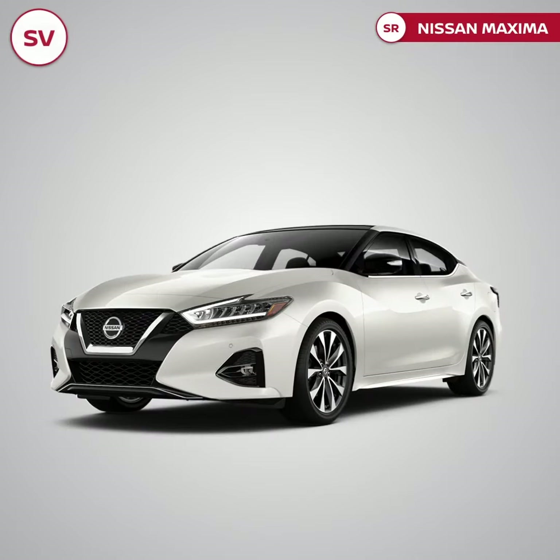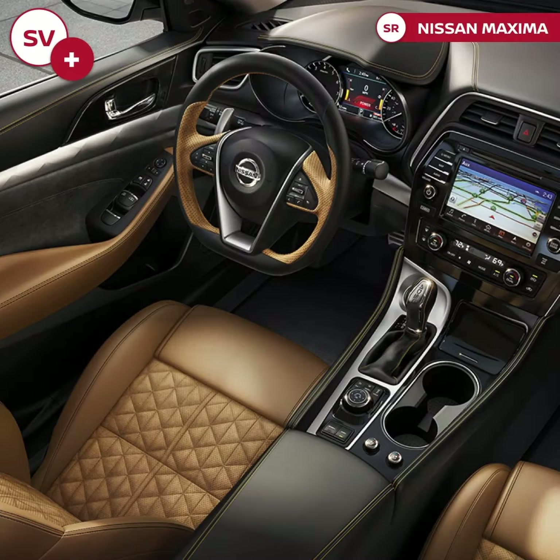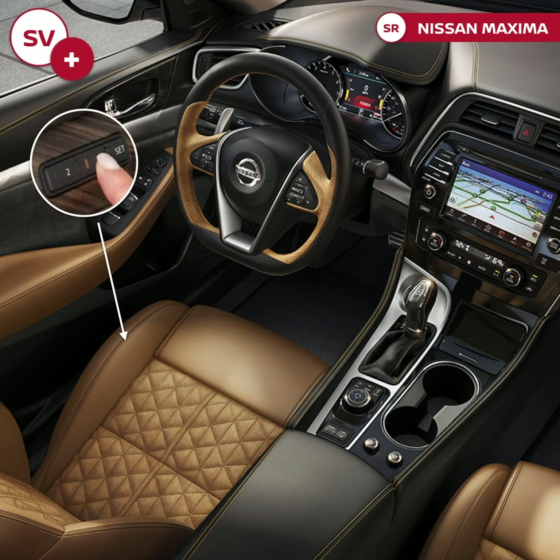Moving to the Maxima SR, it includes all SV features in addition to a sport rear spoiler, 19-inch aluminum alloy wheels, premium tan leather seats with front heater and cooler, and two-position memory for the driver's seat, steering wheel, and side view mirror.